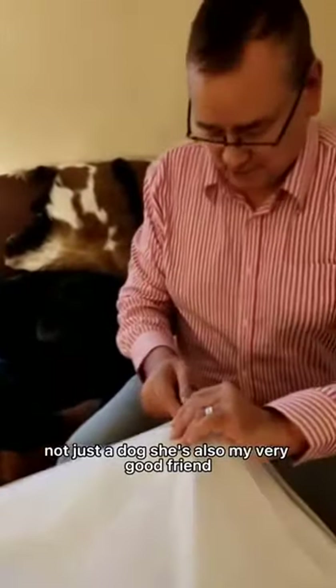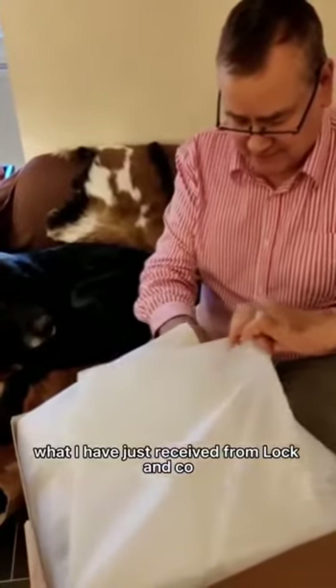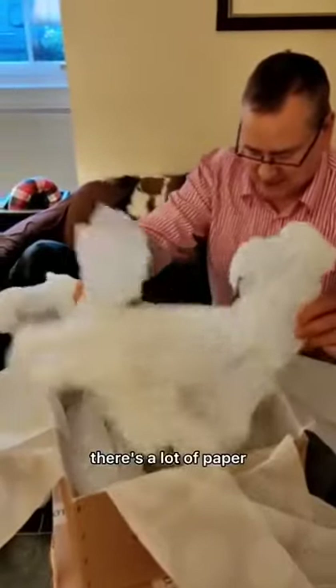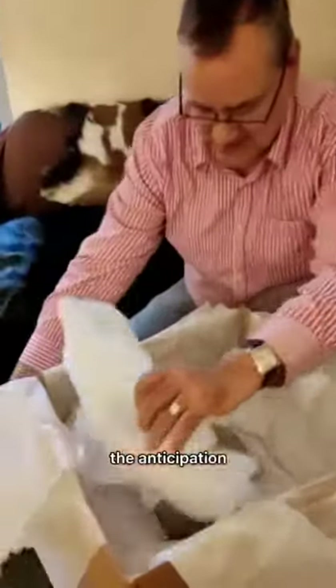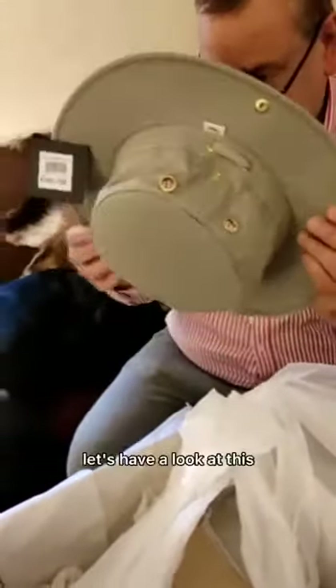Not just a dog — he's also my very good friend. And now I'm going to open what I've just received from Lock and Co. This deserves to be opened very carefully, but I'm afraid I'm not that careful. I'm getting a little bit impatient. There's a lot of paper — oh my goodness, so much paper. The anticipation!